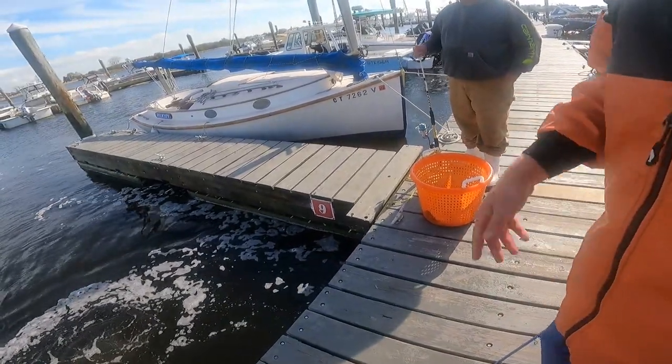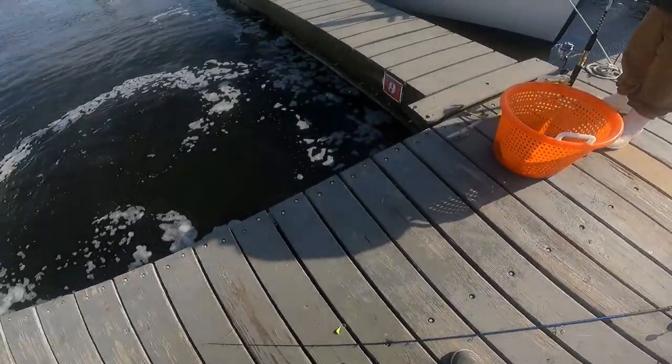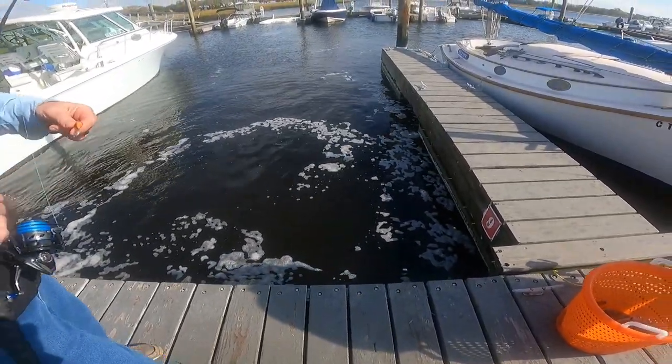Someone was down here the other day, they had it laying on the dock — they were keeping it. I was like, that's not fair, what are you doing? We just want to play. One more.